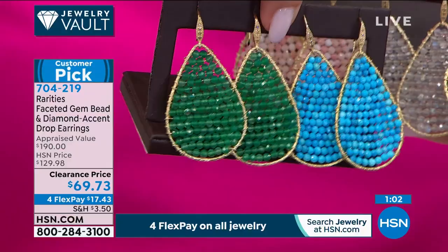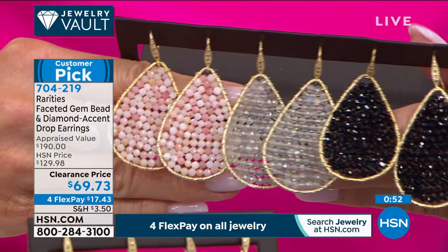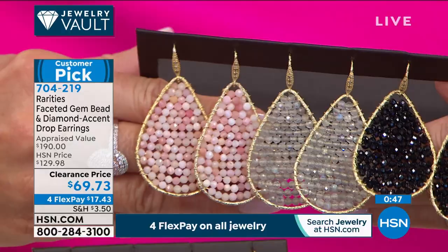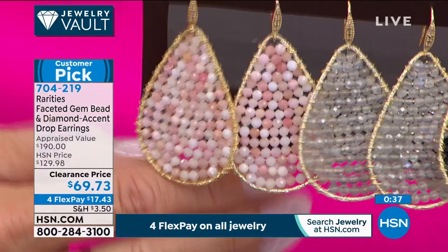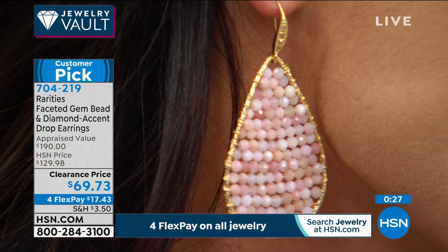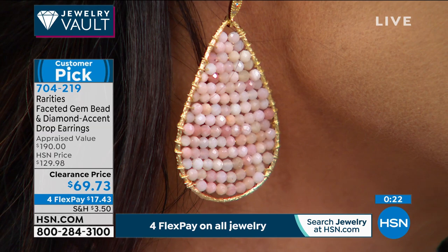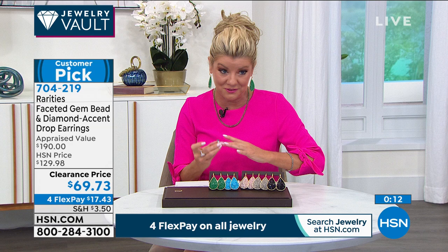You're wearing seven points of diamonds and 22-karat gold — the finest gold in the world over sterling silver. The black spinel sparkles better than any black diamond. The labradorite is your ultimate beautiful neutral. The pink opal is the softest, most beautiful baby-doll pink. At under $70, whether one pair, two pair, or three — put them in a little box for a birthday or graduation. You're going to be the star of your family. Today is the beginning of Gem Fest, so four flex pays on everything with extended returns.